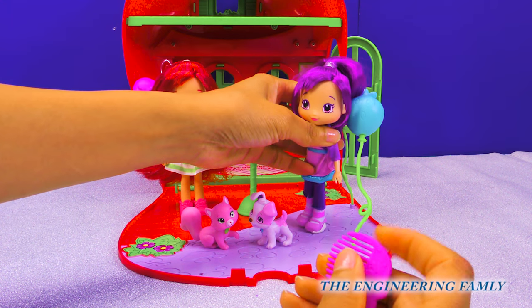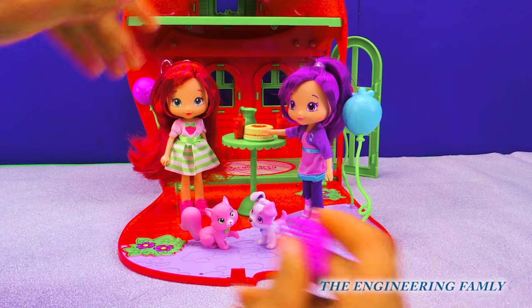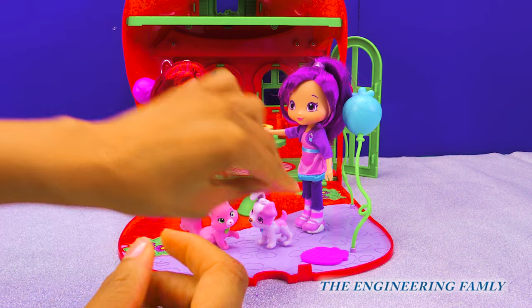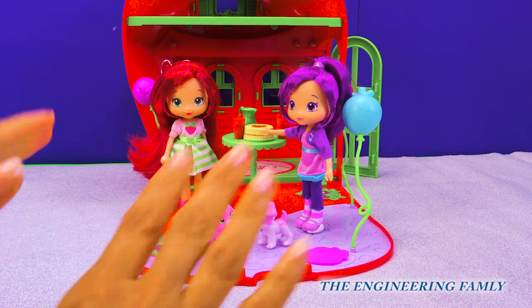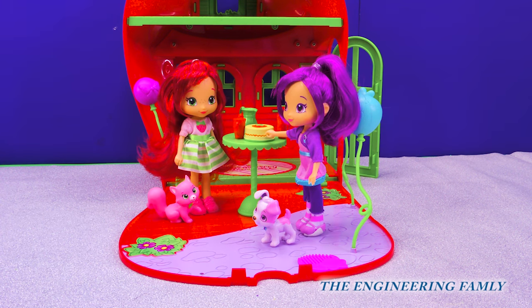What is your favorite smell? Write your favorite smell down in the comments below. Is it chocolate? Is it oranges? Strawberries? Write down in the comments below. Plum Pudding, do you want a piece of cake? Sure! Strawberry Shortcake, that'd be great! The girls are about to have so much fun eating cake!